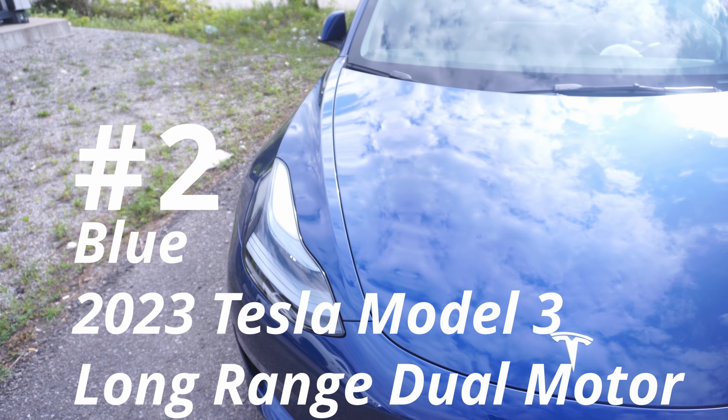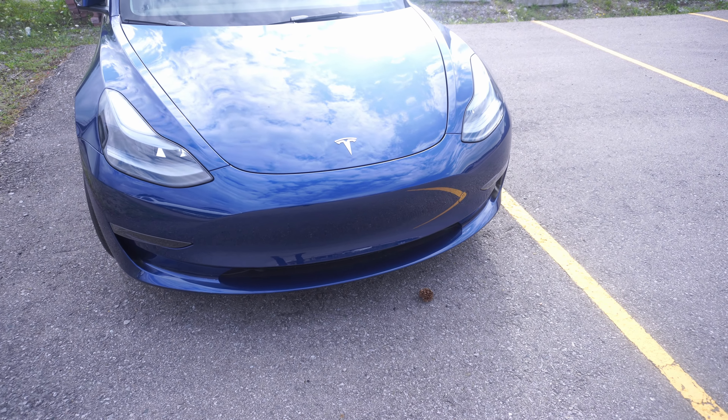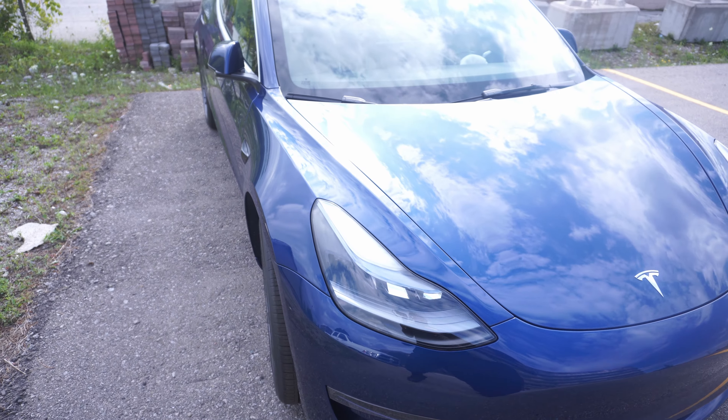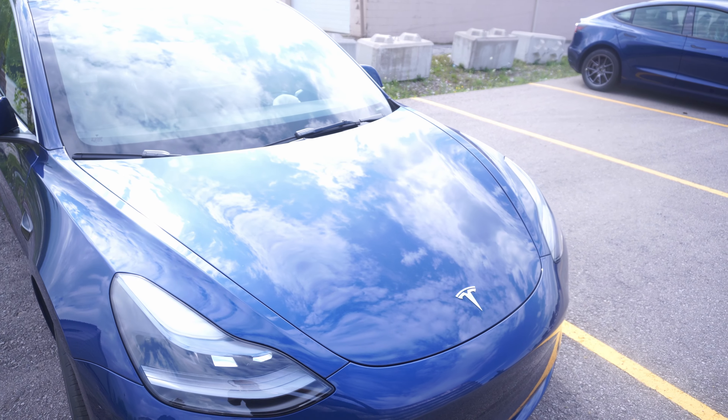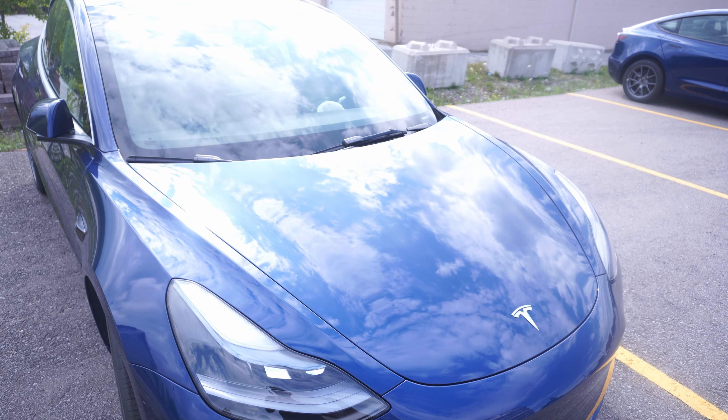This is our final Tesla Model 3 for the evening — we only have two vehicles today. Remember: if you're taking delivery, walk around the vehicle at least five times. Never rush your delivery — you want to make sure the car is built to the best ability before taking it home.